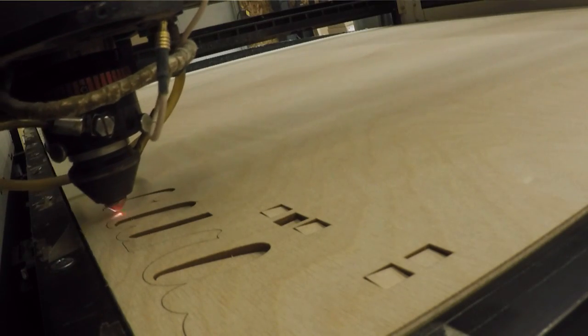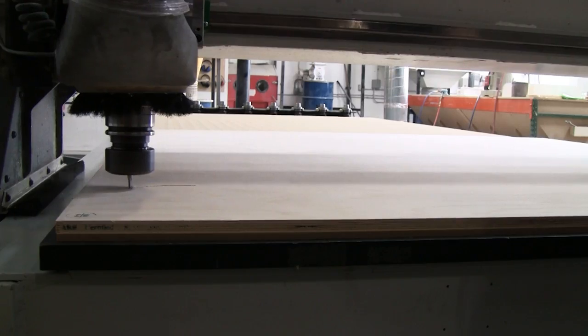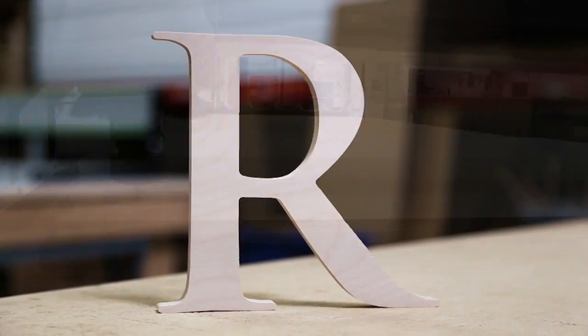Our letters are custom cut per order and are available in many sizes. Smaller letters are cut with a laser and will have a burnt edge, while larger letters will be cut on a router that produces a clean edge.